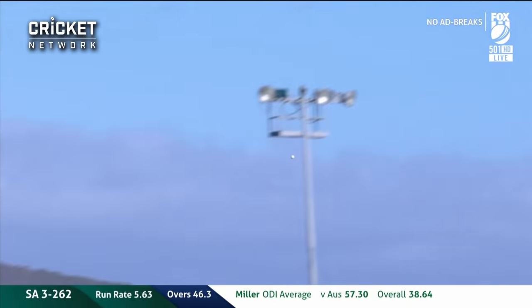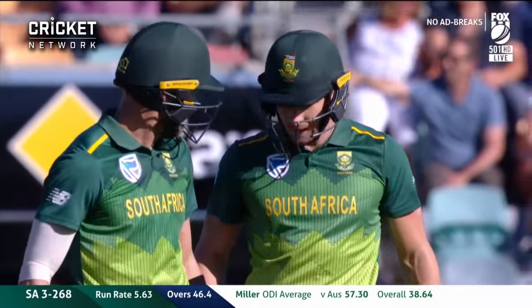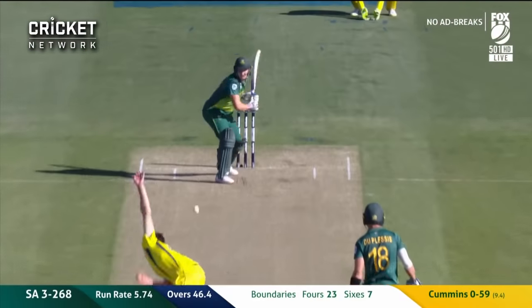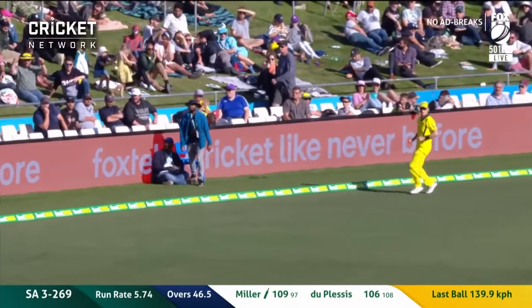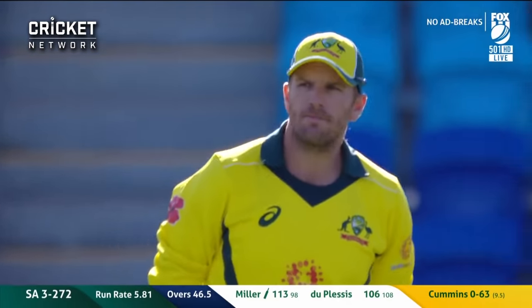Just hold that thought, BJ — because if David Miller gets going, could they be chasing 320 in these last few overs? Cummins again, and it's in the gap, hit well. This is starting to hurt the Australians — 16 from this over so far with one ball to come.